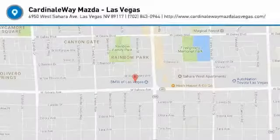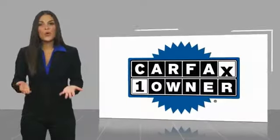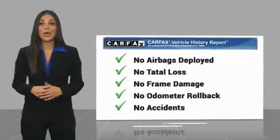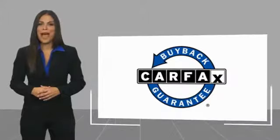Stop in today and see for yourself. This is a one-owner vehicle with a Carfax Vehicle History Report. Be sure to find a complimentary copy of this report online or contact the dealership. This vehicle qualifies for the Carfax buyback guarantee.